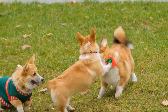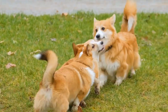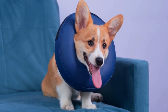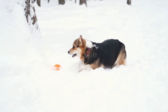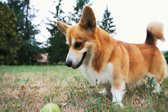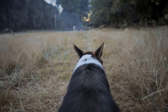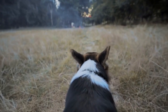In conclusion, Pembroke Welsh Corgis are active and energetic dogs that require regular exercise to stay healthy and happy. Aim for around 30 to 60 minutes of physical activity per day, split into multiple sessions. Walks, fetch, interactive toys, and mental stimulation are all great ways to keep your Corgi engaged and in shape. Remember to be mindful of their physical limitations and always consult with your veterinarian for personalized advice. With the right amount of exercise and mental stimulation, your Pembroke Welsh Corgi will lead a fulfilling and active life.